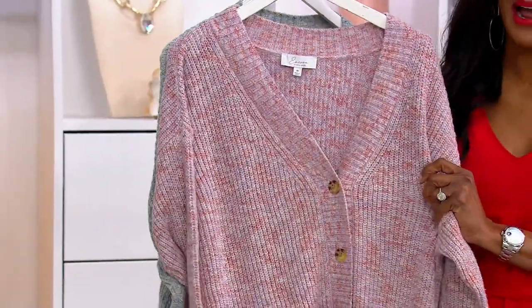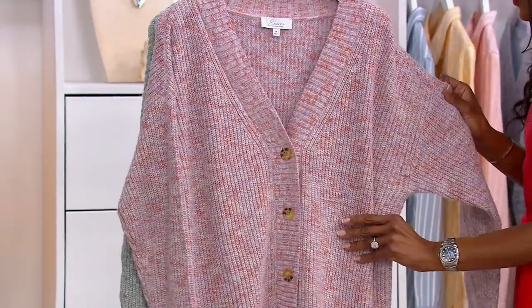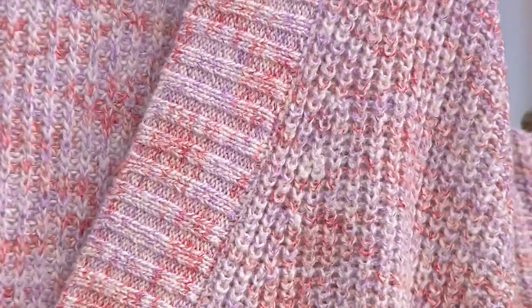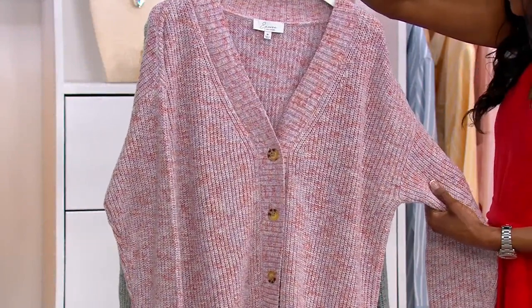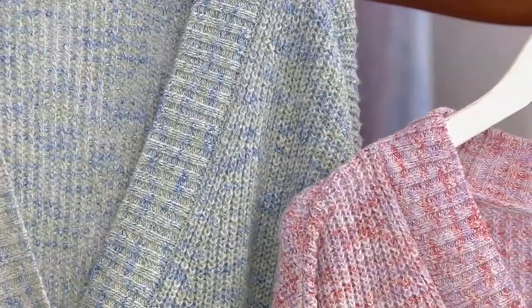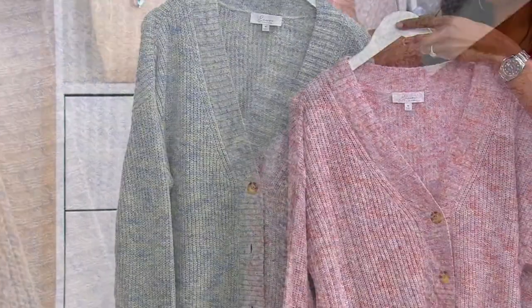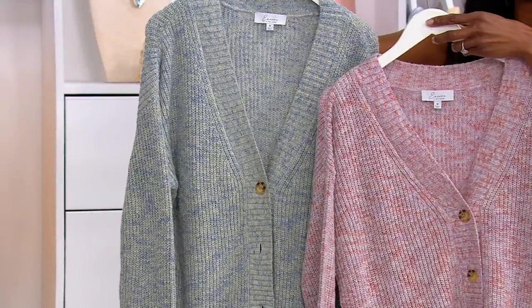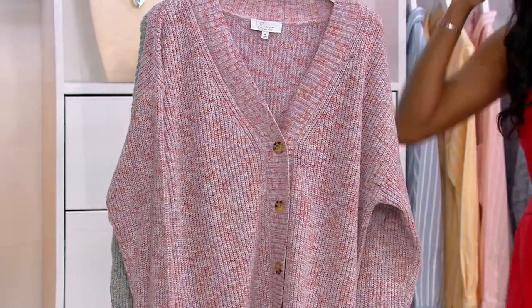You're going to get so much wear out of this, and that marled yarn — the way that they've done this, it's just so visually stunning. It's like a space-dyed yarn. Let me guide you through your choices. This is your Dusty Rose Marl. We also have Blue Cactus Marl. Down to $700 each. Now is the time to figure out which one you're bringing home because there is no reorder — we're already down to our final 700 in quantities.